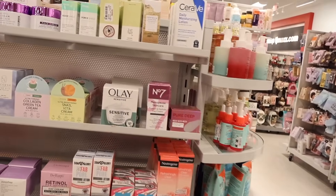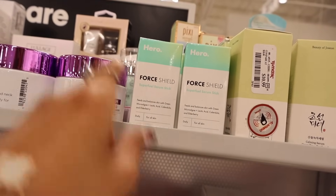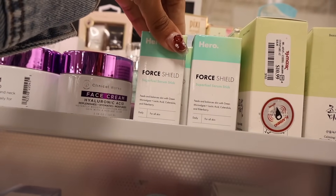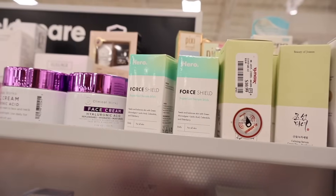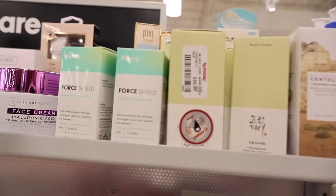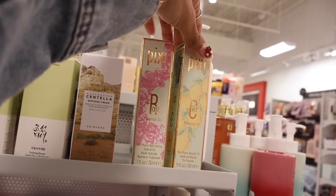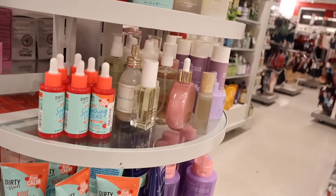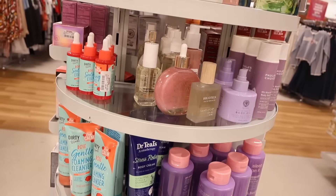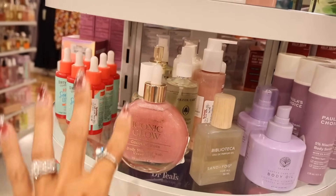Moving on to the skincare section — they have Hero brand, with the Pour Shield Super Fuel Serum Sticks featuring lactic acid and elderberry for only $8. All the way in the back, Pixie products including rose essence oil and vitamin C priming oil, also $8. They also have Dirty Works — can't wait to see the Christmas gift sets. They have the Iconic Glow coconut rose body shimmer with coconut oil for only $7.